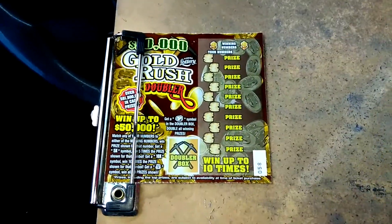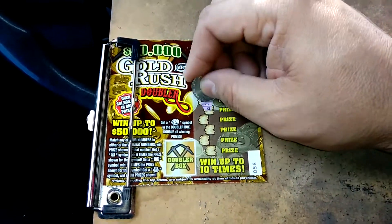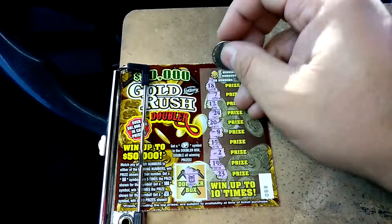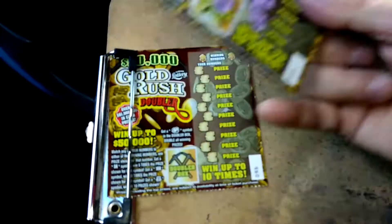Next one is ticket number 58. 18, 7, 17, 24, 20, 9, 15, 2, 14, and 23. No doubler. 16 and 6. All righty. I'm looking very good.